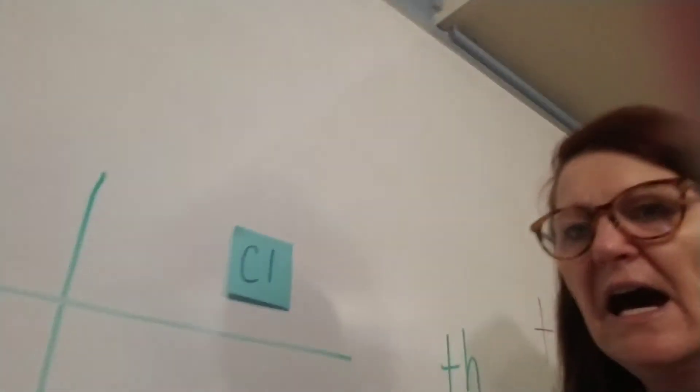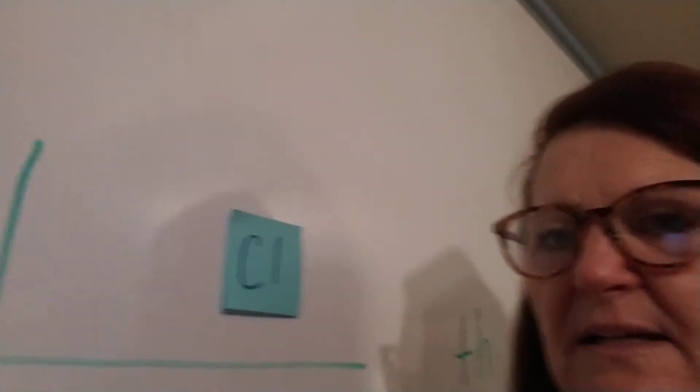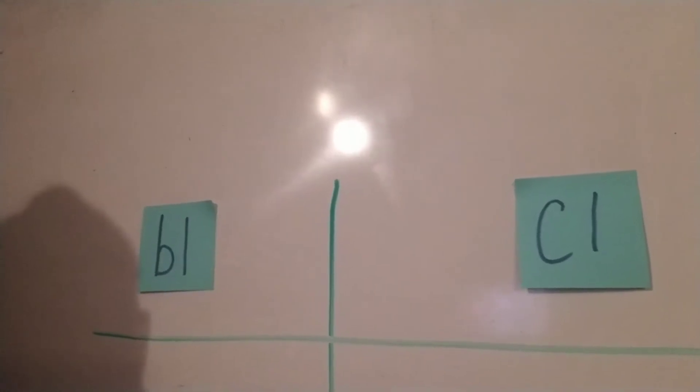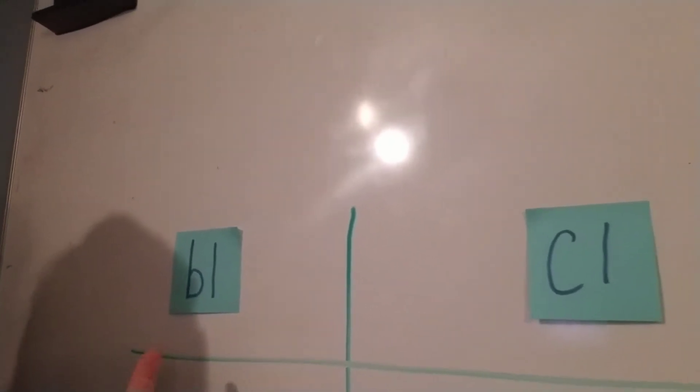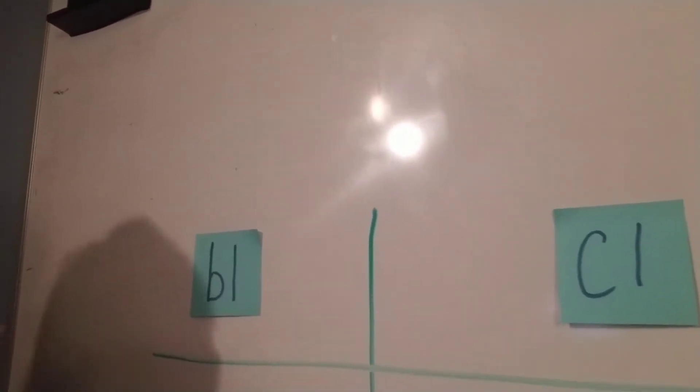Today, boys and girls, I'm going to try this again where we're looking up at the dry erase board. Today I have put two blends — CL and BL — on the dry erase board. So what I thought we would try to do today is I'm going to say a word, and I want you to tell me: am I going to put it under BL or CL? You can say it out loud to the video.